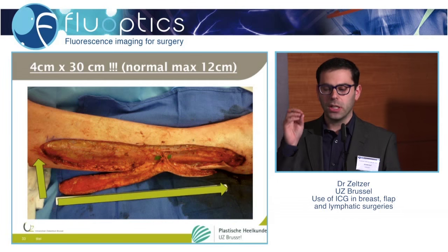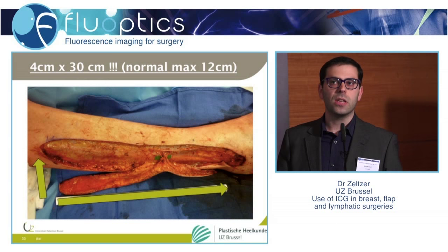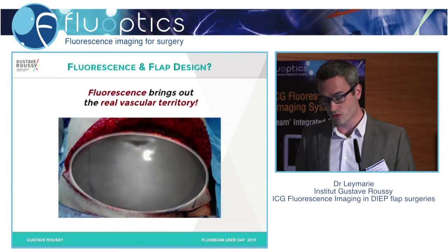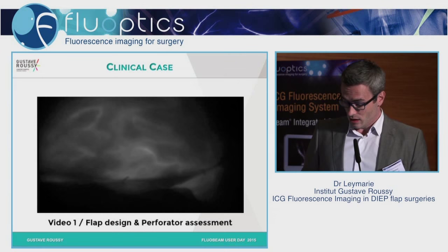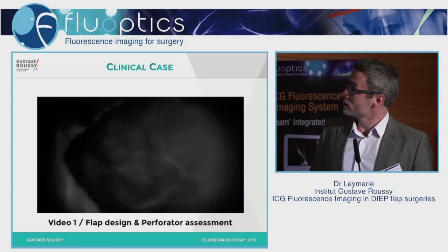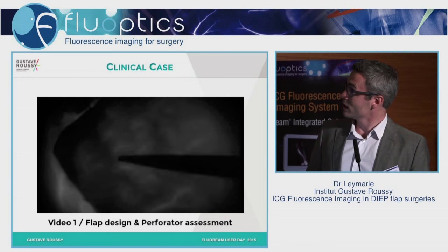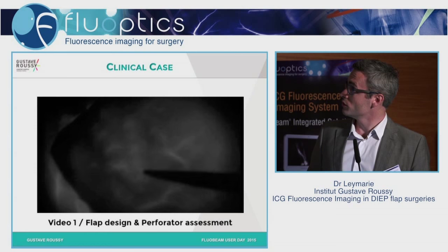When you do the imaging and you see something, the ICG is not going to lie. You can see how far you can take your flap, and how far you can take it safely. The fluorescence shows you the real vascular territory, and you can see that the distal parts of the skin paddle are not well vascularized. You will know exactly which part of the skin paddle you will have to remove.